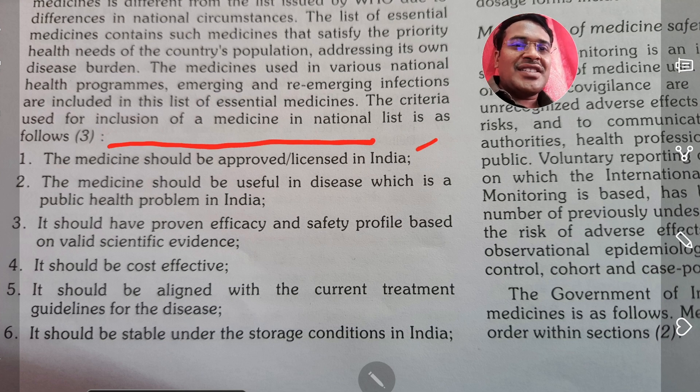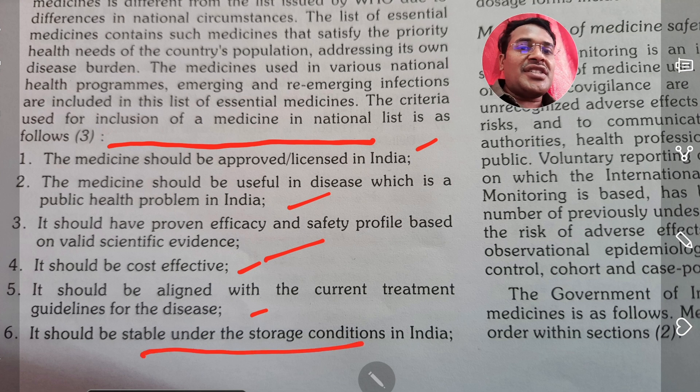The medicine should be approved or licensed in India. It should be useful in diseases which are a public health problem in India. It should have proven efficacy and safety profile based on scientific evidence. It should be cost effective and aligned with the current treatment guidelines for the diseases. It should also be stable under the storage conditions in India.